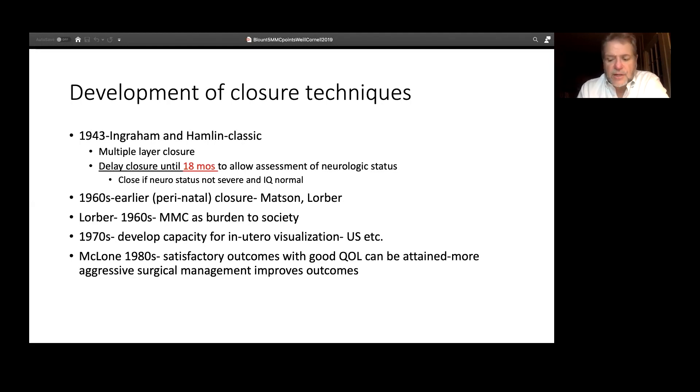Waiting until 18 months allowed assessment of neurologic status, and they would only close if the neurologic status wasn't severe and the IQ was normal — how they ascertained that, I really don't know. But it fundamentally shows the conceptual approach, which was by and large nihilistic: don't touch.